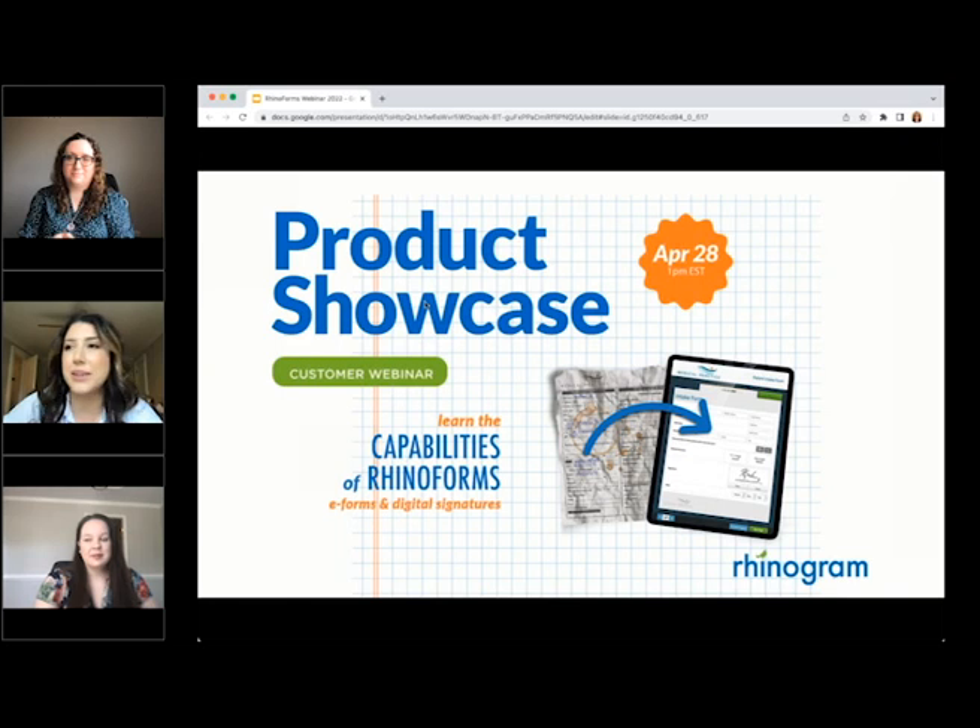A few housekeeping items before we get started. First, we will have a dedicated time for questions and answers at the end of the event, but feel free to put any questions in the questions box during the webinar at any point. There is also a handout section for you to download a one-sheet on Rhinoforms as your take-home reference.